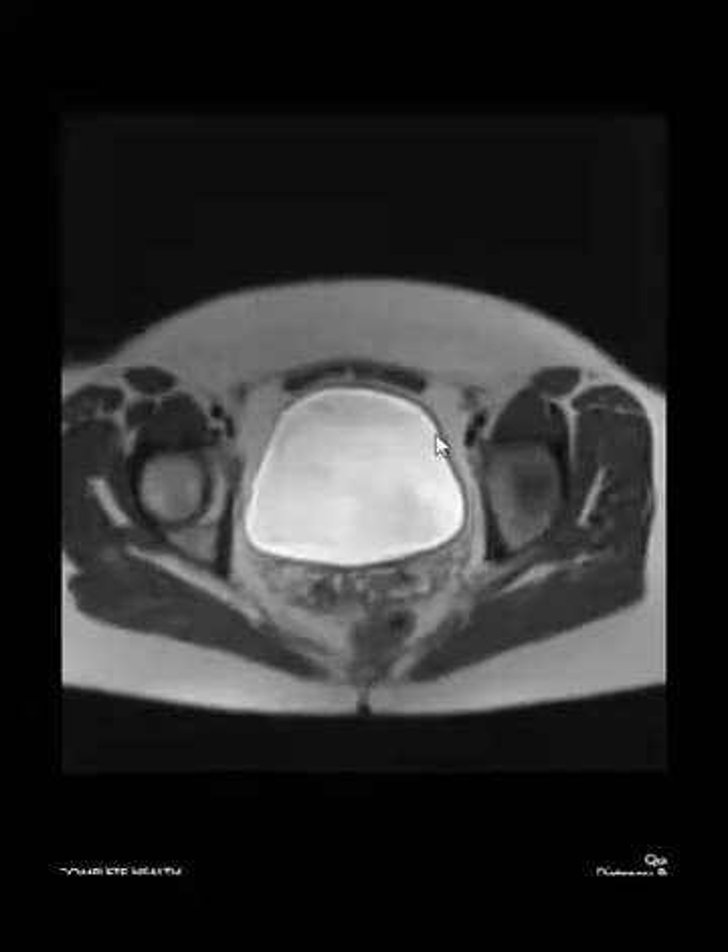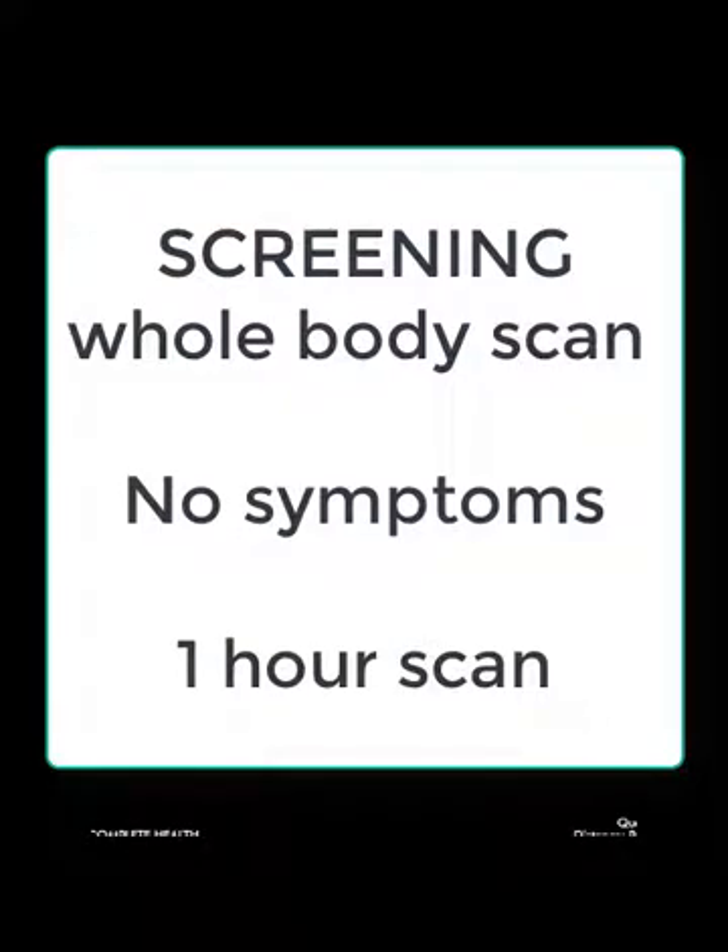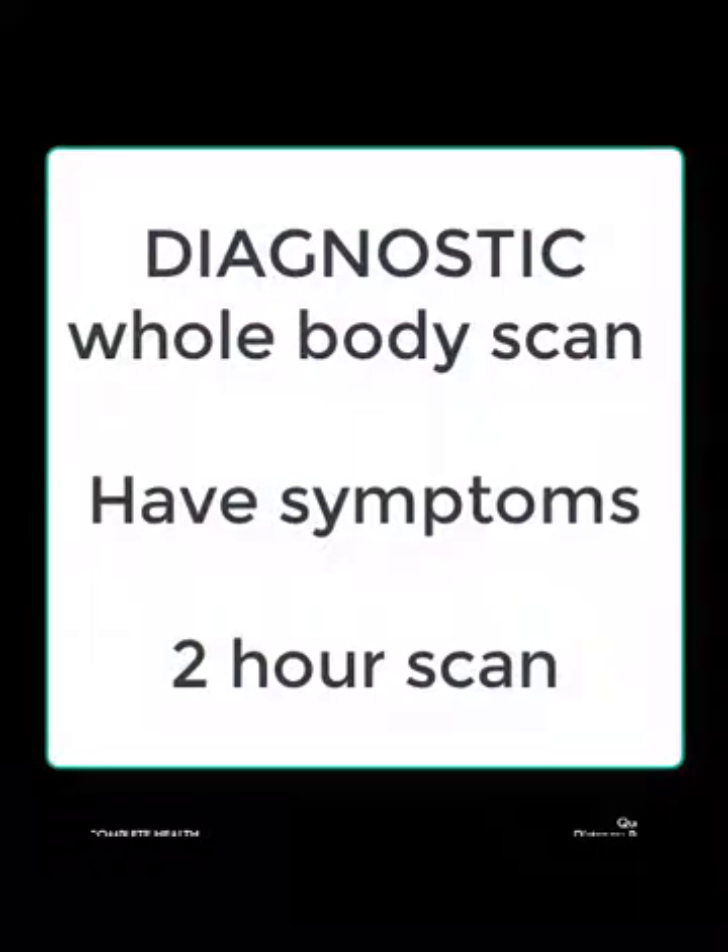And that's it — that's what we see with a whole body scan. Either a screening examination if you're asymptomatic, or a full diagnostic exam which takes about twice as long if you have a high clinical suspicion or symptoms. Thank you very much.